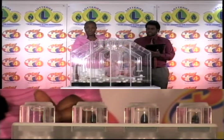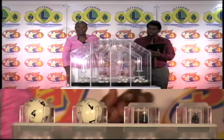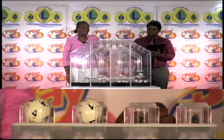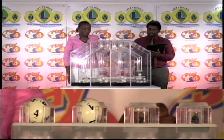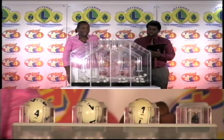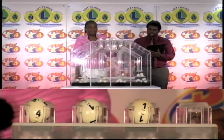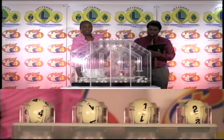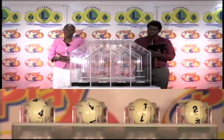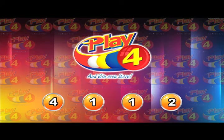The first ball for this evening is four. The second is one. The third ball is one. And the fourth and final number in this evening's Play Four winning number is two. This evening's winning Play Four number: four, one, one, two. That's four, one, one, two.